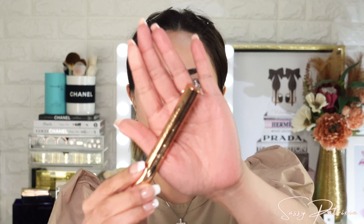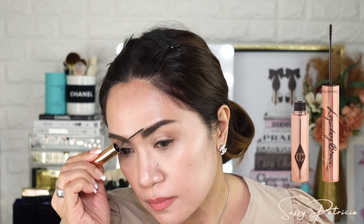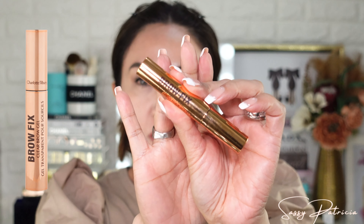I'm done with my eye look. I did my mascara and eyeliner off camera. Now moving on to eyebrows — I already lined my brows before I started this video. So now I will just add Legendary Brows in shade Soft Brown — this is a brow gel. Next step is the Clear Brow Fix by Charlotte Tilbury.